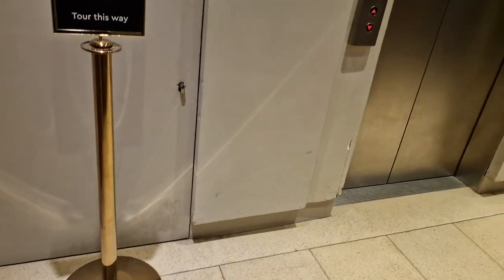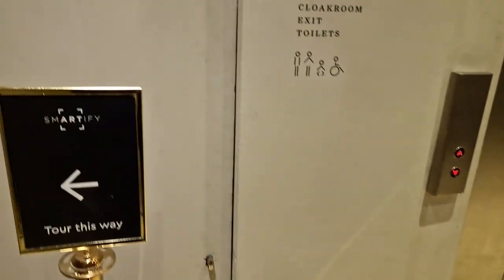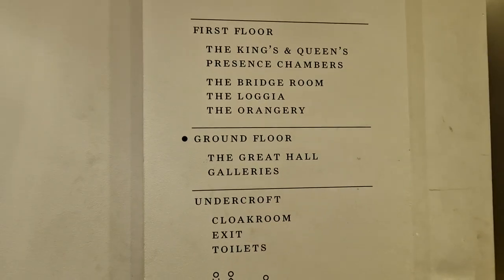I'm going to be doing a documentary on Elizabeth I, and that's the room that I want. First floor. So we begin.